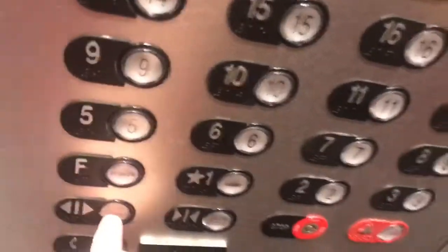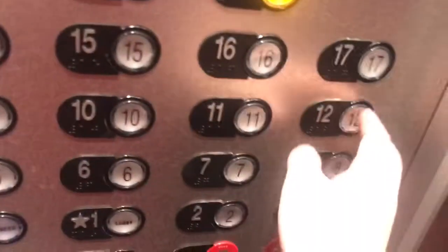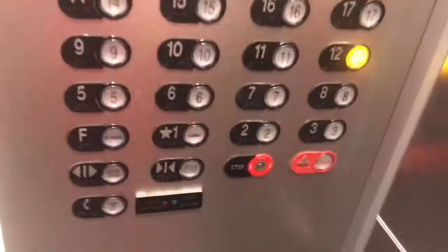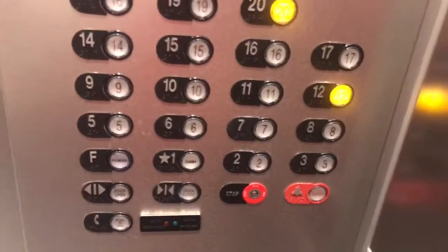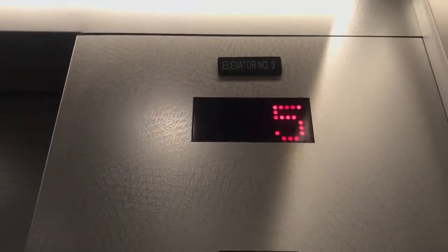First floor, going up. Oh my god — what floor? 12. Okay, I'm probably not working out. That's a floor F — whatever that is. Must be 4. I'll never see that floor. I just wanted to give you the option. That's a floor I'll never see.